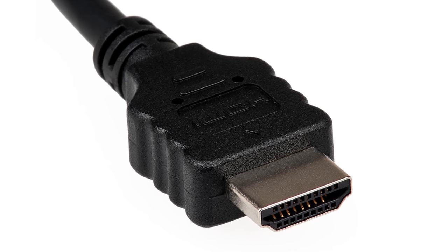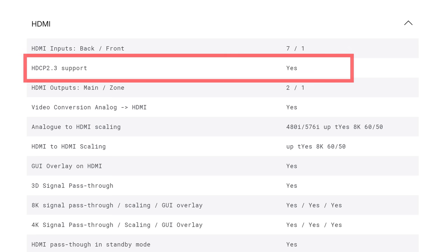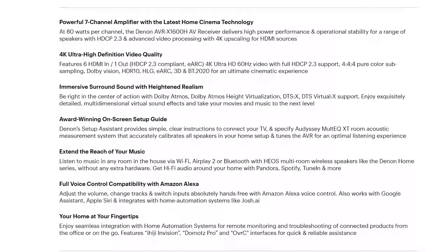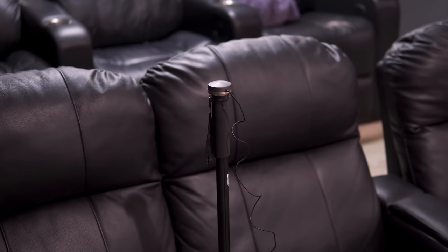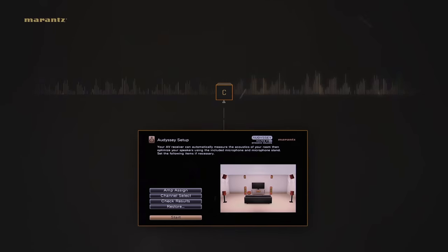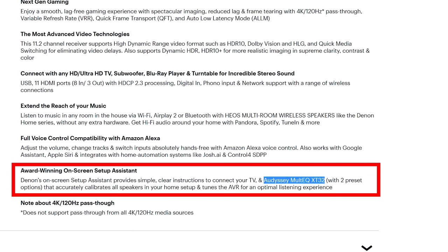Beyond wattage, there are other features to consider when looking for a receiver. One of the most important is HDMI versions and support. HDMI gives us the best sound quality for movies and TV shows, so it's super important to make sure the receiver you choose supports the latest HDMI versions so you don't have any issues getting the best video and sound from your Blu-ray player, streamer, or game console. Most mid-range home theater receivers also come with some sort of room correction software and a calibration microphone. This lets you place the microphone in multiple seating locations and let the receiver calculate and correct the sound from your speakers to match the acoustics of your room. More expensive receivers typically have better room correction, which makes a pretty big difference in sound quality.